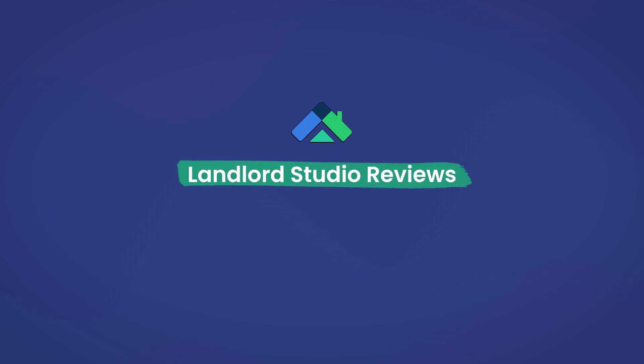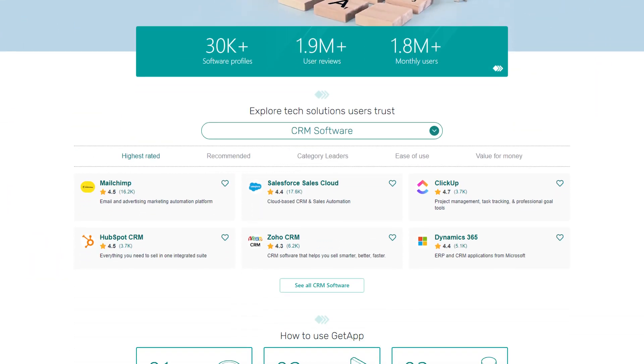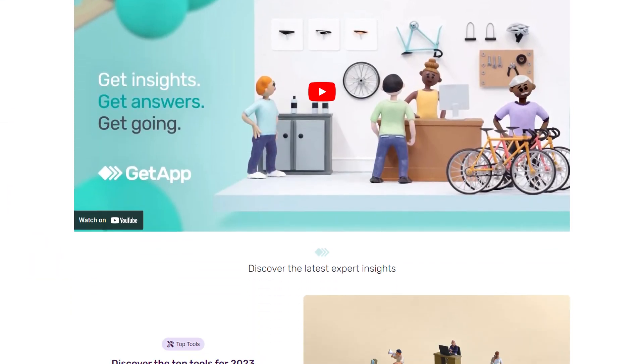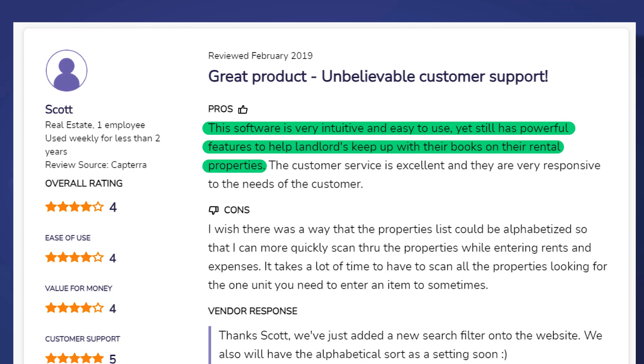Before we hop into an alternative, let's cap off the review portion with a look at some user reviews. I'm going to list off some real verified user reviews gathered from major software review sites such as Software Advice and GetApp.com. You can even go look at these reviews yourself. One user, Scott, says: "This software is very intuitive and easy to use, yet still has powerful features to help landlords keep up with their books on rental properties."